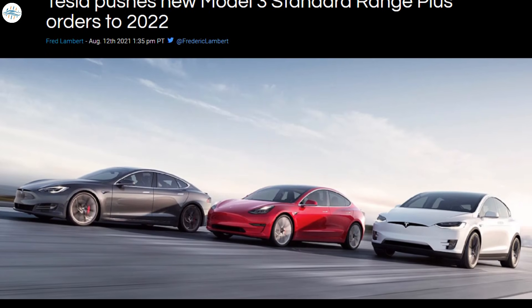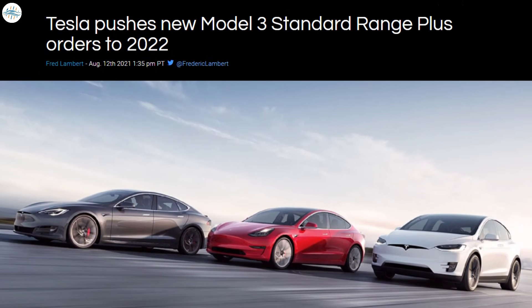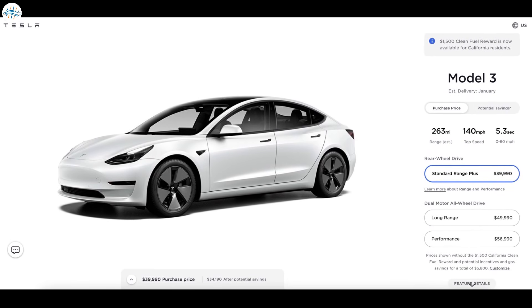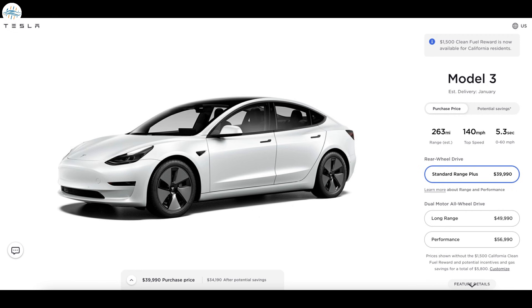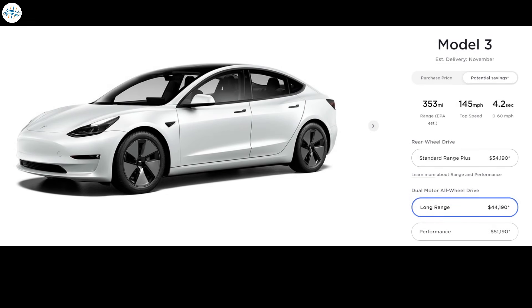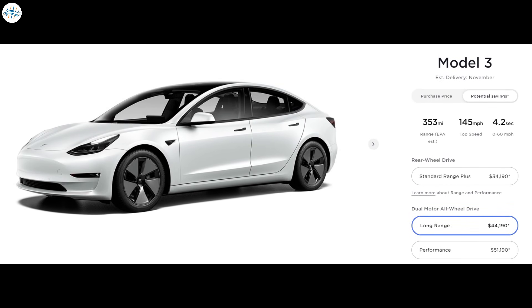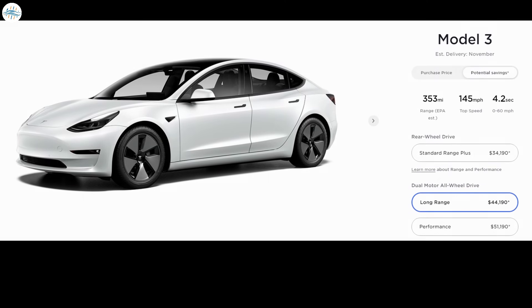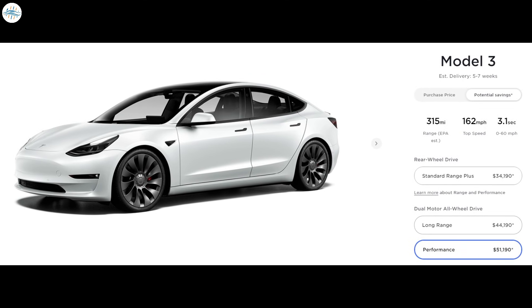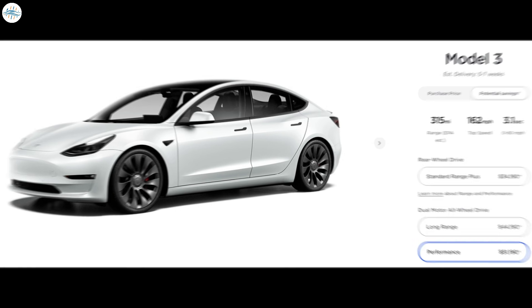Tesla has updated its online configurator to push the delivery timeline for new Model 3 Standard Range Plus orders all the way to January 2022. However, Tesla's online configurator shows that the Model 3 Long Range still has a November 2021 delivery timeline, while the Model 3 Performance can be delivered as fast as four to seven weeks — one of the largest discrepancies between variants of the same model we have seen to date.